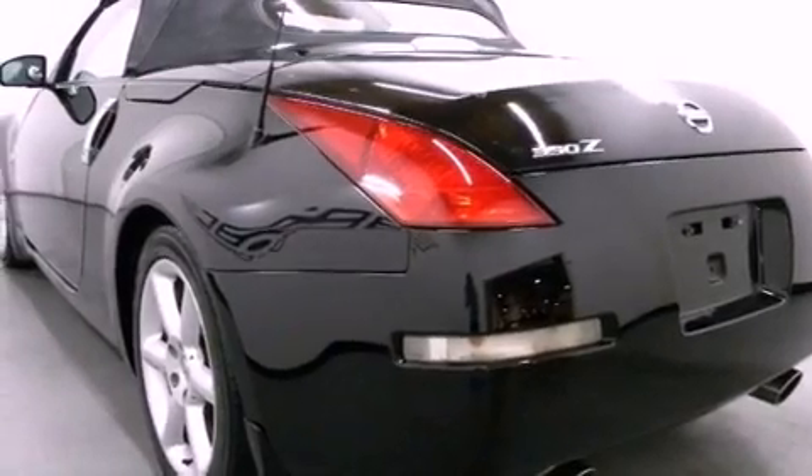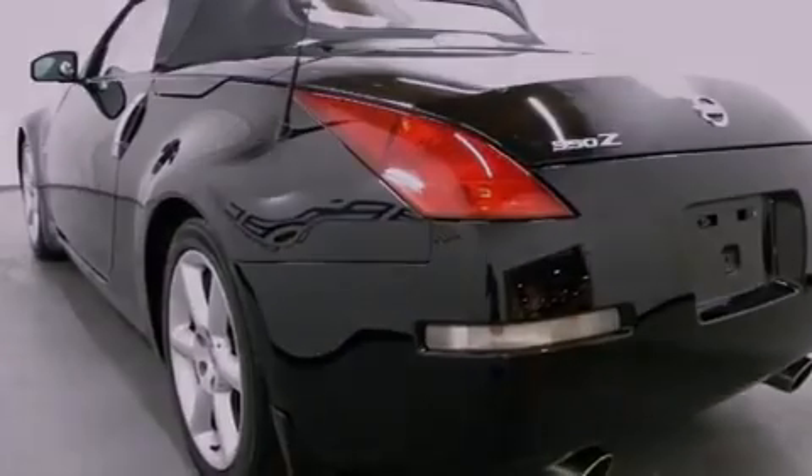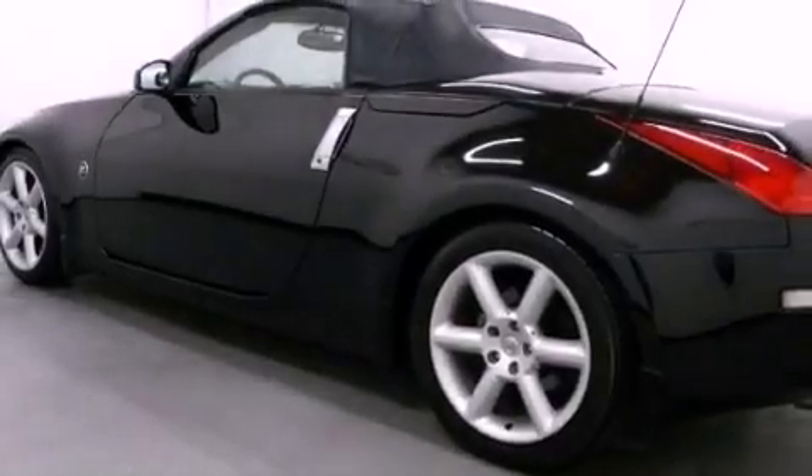Also included are a security system, a traction control system, a rear window defroster, and an automatic climate control system.